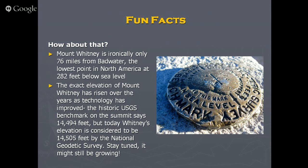Some fun facts to give you some colorful history: did you know that Whitney, the highest point in the U.S., is only 76 to 84 miles — depending on measurement — from the lowest point in the United States, which is about 282 feet below sea level? That's pretty astounding when you think about it.